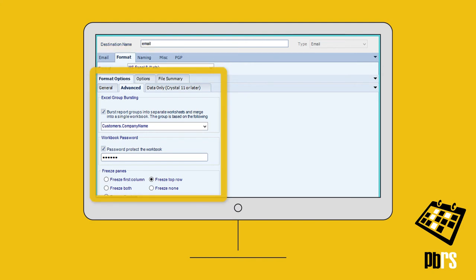Worksheets can be burst into groups before merging into a single workbook, with password protection and panes frozen as required.